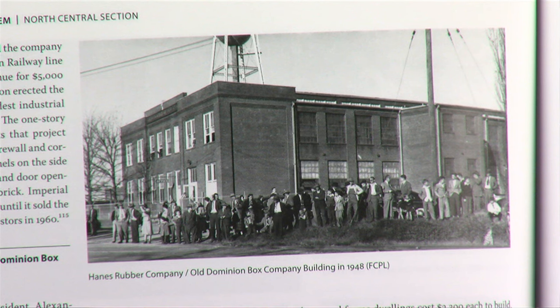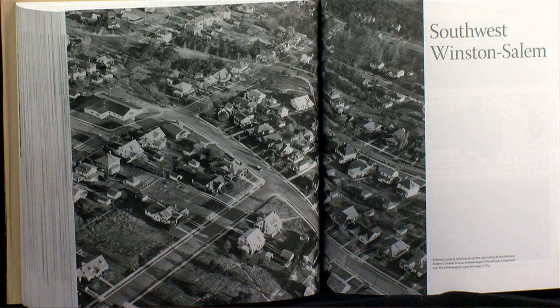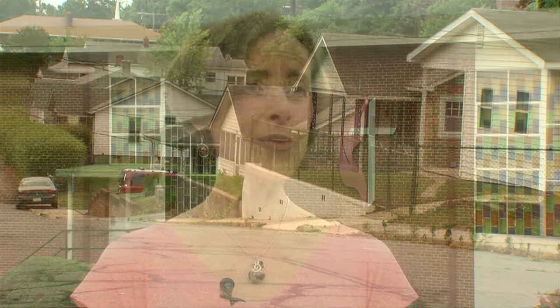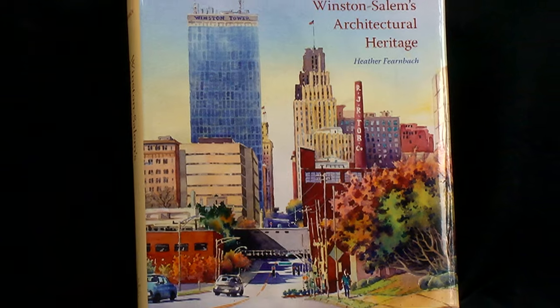As for the rest of us, Fernbach hopes people leave with a sense of pride and appreciation of their community and its history — the different stories. She hopes it inspires people to go out and collect additional history, noting that this is just a starting point and there's always more to learn. Katherine Mobley, WSTV Digital Media.